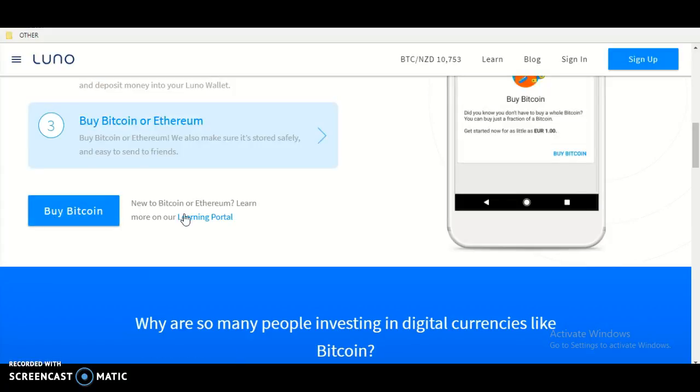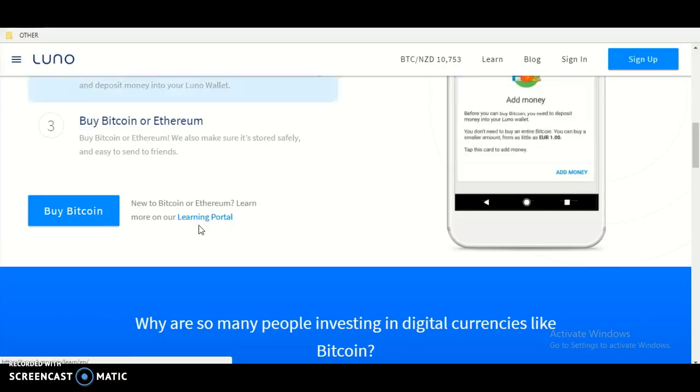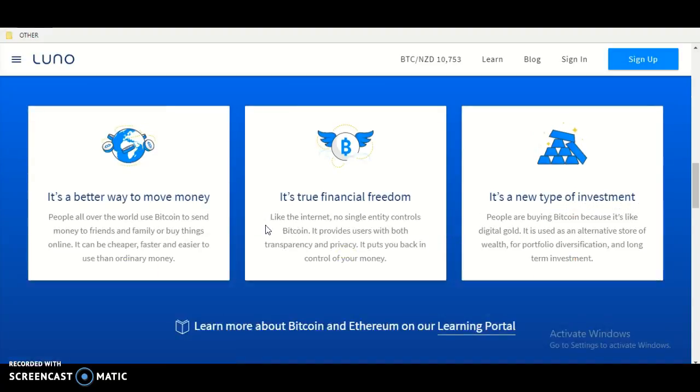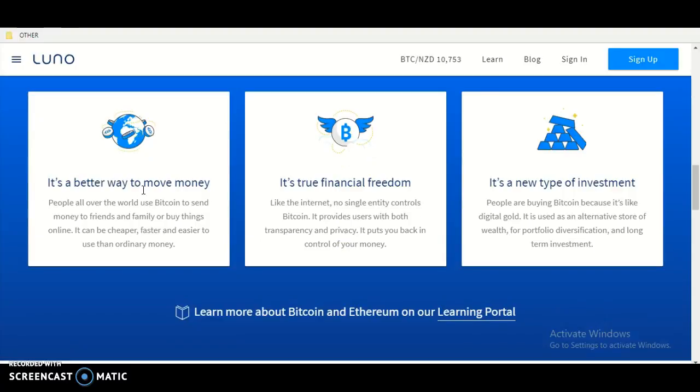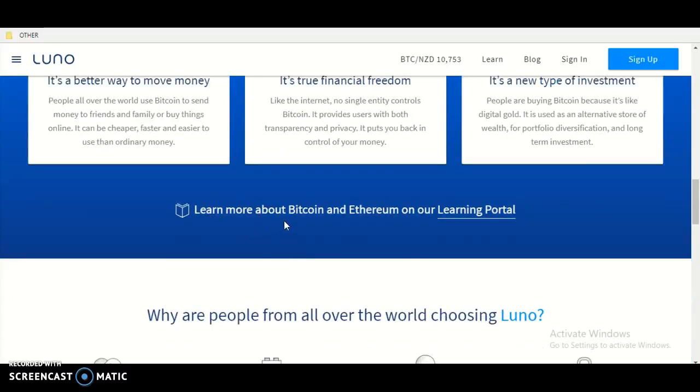New to Bitcoin or Ethereum? Learn more about our learning portal. If you want to start learning about Bitcoin, click that link. Why are there so many people investing in digital currencies like Bitcoin? It's a better way to move money, it's true financial freedom, and it's a new type of investment.